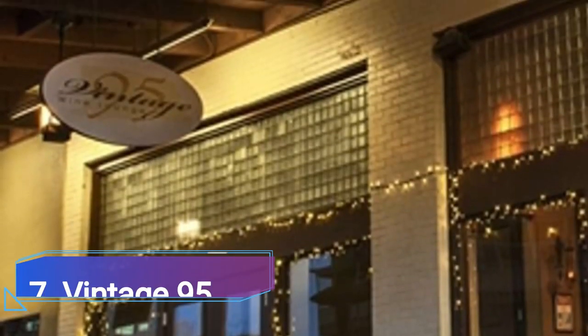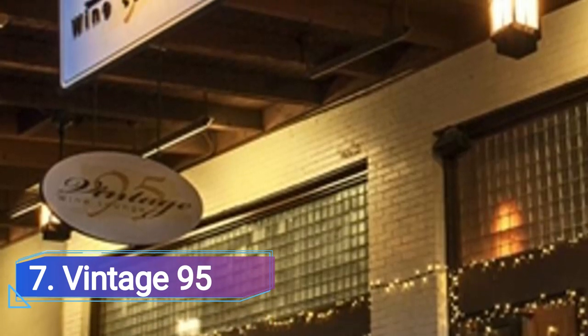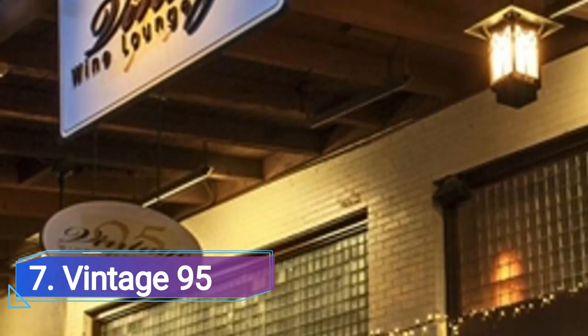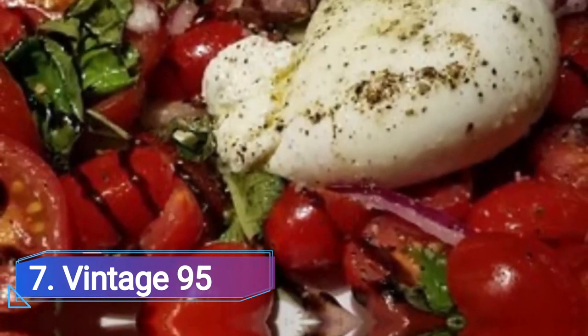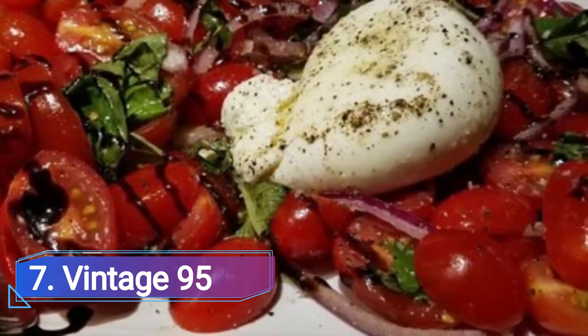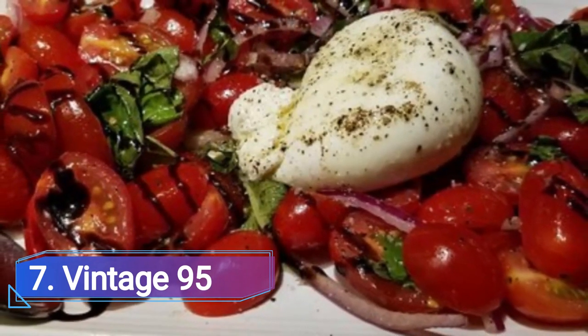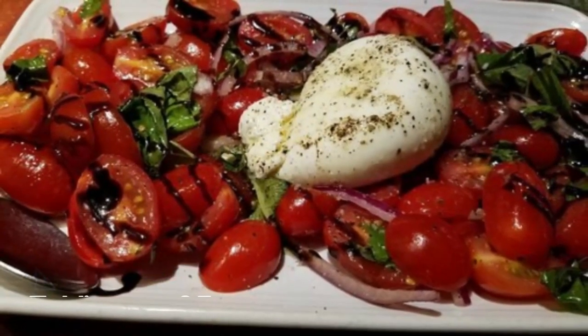Number 7: Vintage 95. There is no question that Vintage 95's location remains crucial today, situated in the same building that formerly housed Chandler's first post office in 1926. Vintage 95 specializes in serving modern American cuisine with a fresh take on the classics, including flatbreads and bruschettas, seafood, and some of the best entrees from the West.